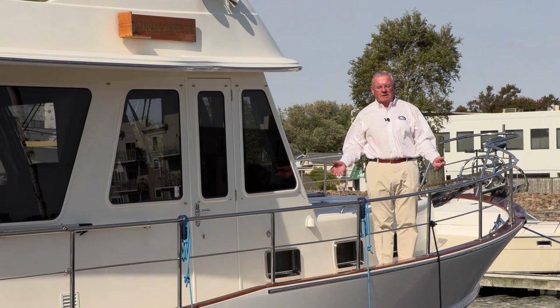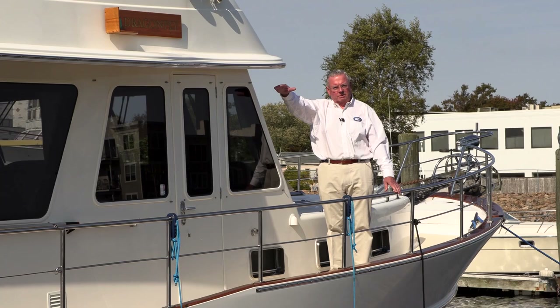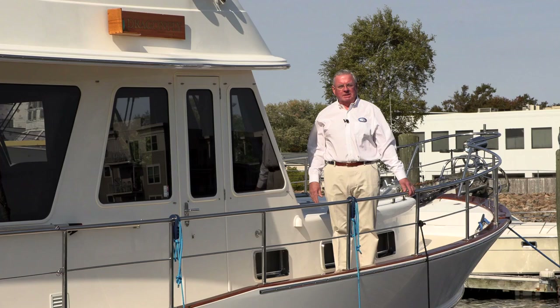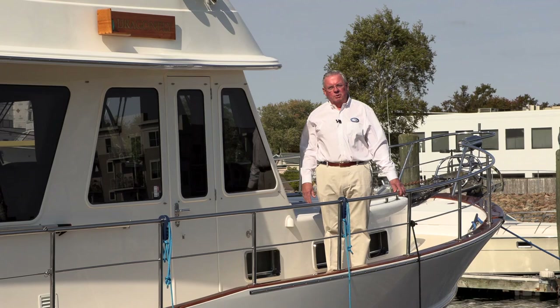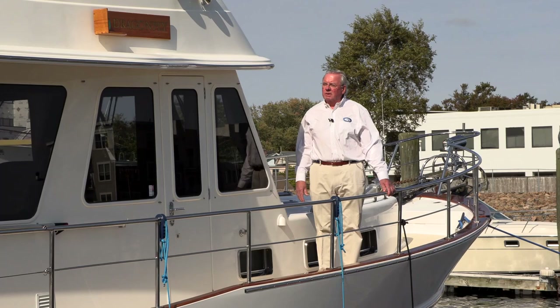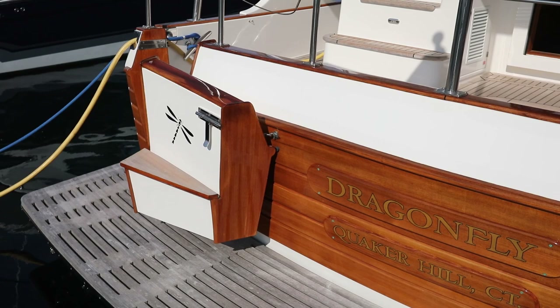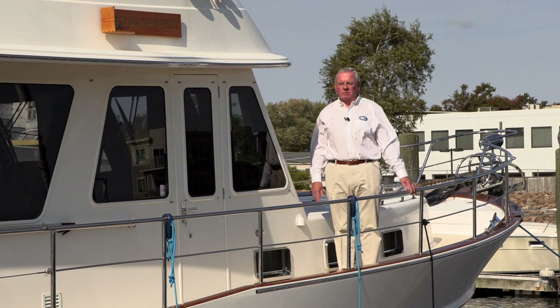This boat has all the classic Europa features: the high rails, the high safe bulwarks, and the covered extensions which give shade to the salon. That extends over the cockpit and is a very welcome feature on a hot sunny day. This boat is one of the most meticulously presented boats we've ever had the pleasure to list. The current owner has done a beautiful upgrade with a full Raymarine fully networked navigation system. So we present today Dragonfly, GB41 Europa, 2010.